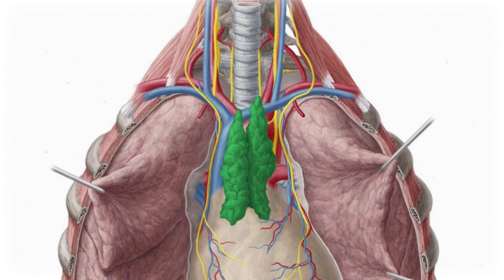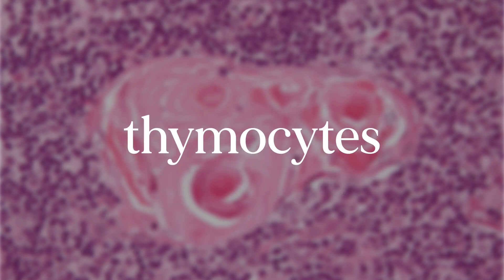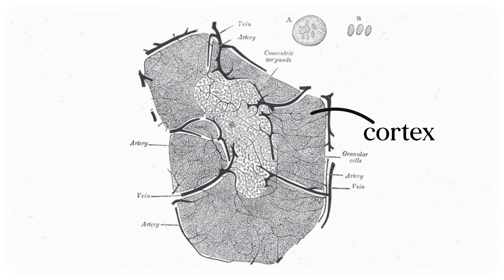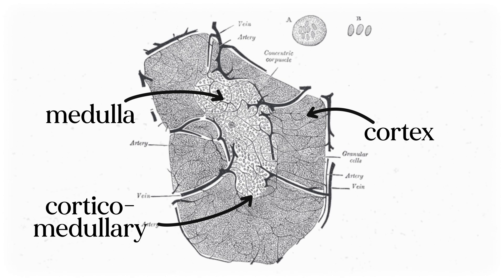The thymus is located anterior to the great blood vessels of the heart, like the aorta, and has two distinct lobes. The organ is covered in connective tissue and has two main zones: the darker, more peripheral cortex, and the lighter, deeper medulla. The main purpose of the thymus is to be an incubator for T cells. Immature T cells called thymocytes come from bone marrow, float through the bloodstream, then enter the thymus. The cortex contains most thymocytes, but negative selection — which turns thymocytes into mature T cells — happens in the medulla. The corticomedullary junction is where you find most mature T cells, plus other immune cells and lots of blood vessels. Once those T cells mature, they can enter circulation again and be part of the immune response.